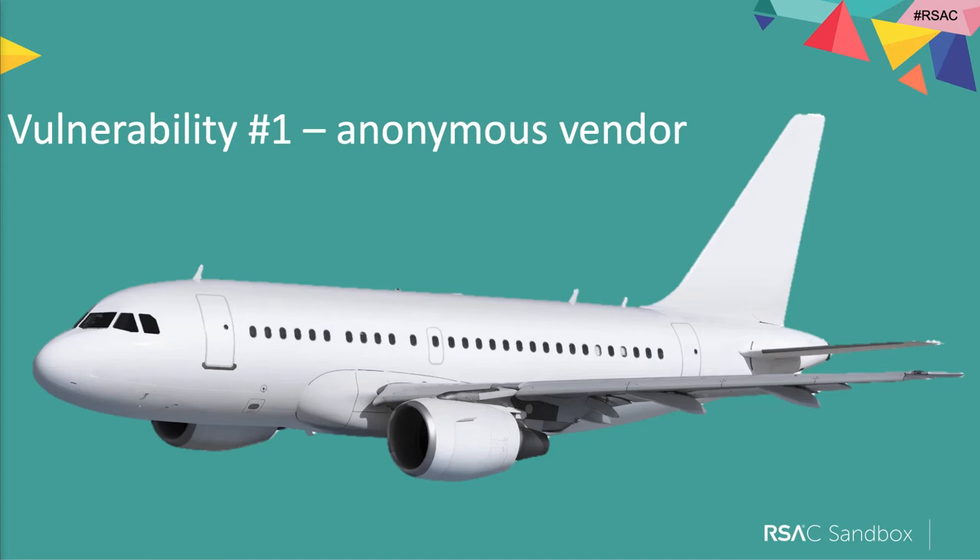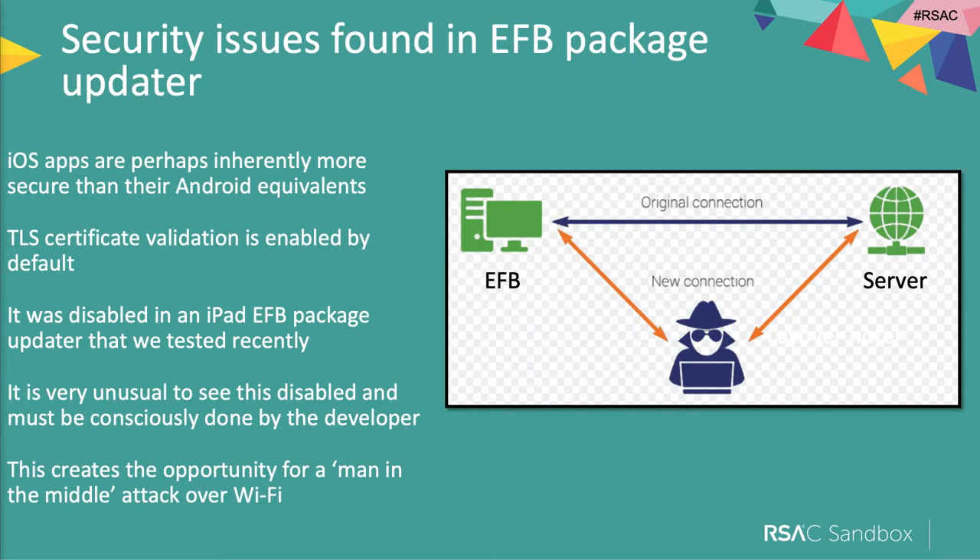I'm going to talk about some vulnerabilities we found in electronic flight bags — the majority anonymous because they're still going through the disclosure process. One EFB package containing a suite of applications — performance, weight and balance, and others — was an iOS app where certificate validation, which is enforced by default, had been switched off. That means you can man-in-the-middle, sending rogue data as part of the update process. This had been consciously done by the EFB software vendor — we're not sure why — but they had disabled a really important security feature.